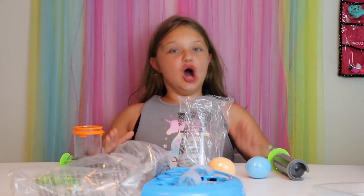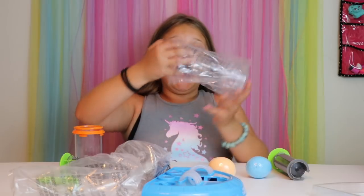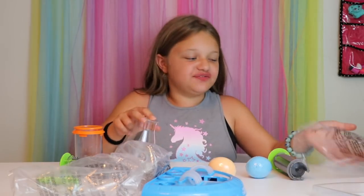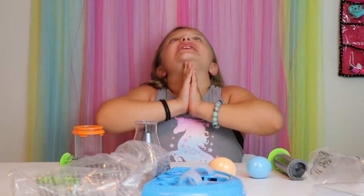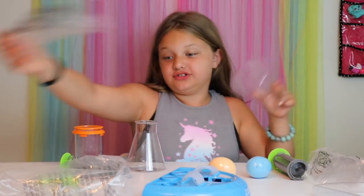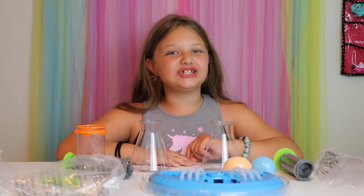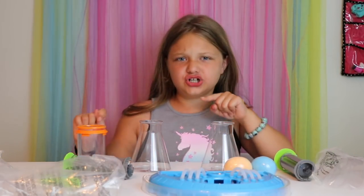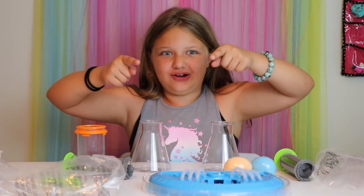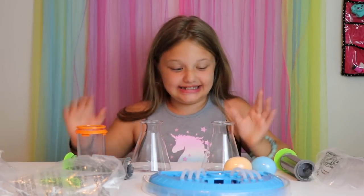Learning Resources knows how much I hate packages and opening them — they don't even close their packages for me. So let's get all these out, just like that. So many pots! This is the liquid reactor super lab to find out which Beaker Creatures you get.